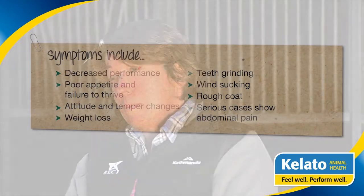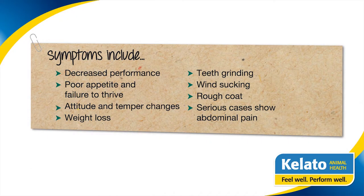The typical symptoms of gastric ulceration are usually inappetence — that's the most common thing we'd see — poor doings, so not gaining weight or losing weight, and usually a poor coat. Some horses don't show very many signs at all, but when you treat them they improve. In foals you see more teeth grinding, bruxism, but in adults it's mainly just poor appetite.